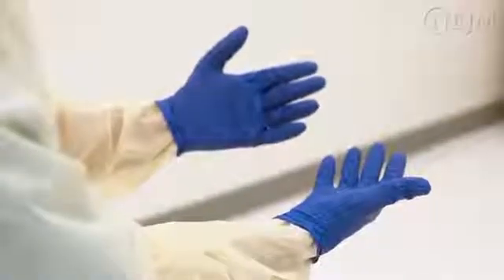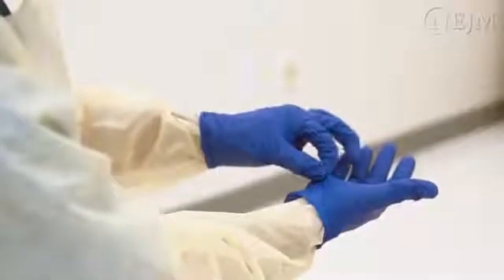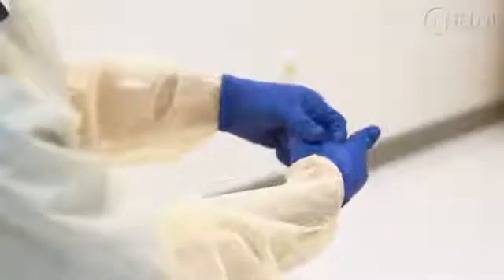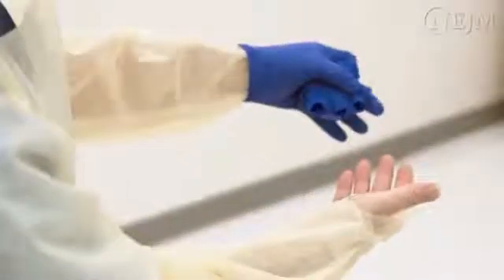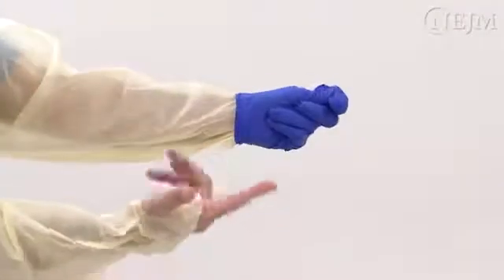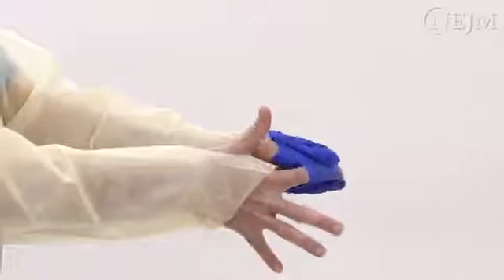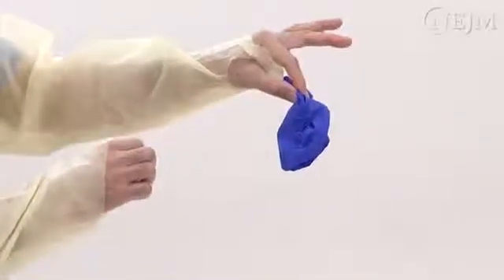First, remove your gloves by grasping the glove on one hand with the other hand. Grasping the exterior of the glove at the wrist, pull the glove off of your hand with the contaminated exterior folded inside. Hold the removed glove in your gloved hand. Slide a finger under the wristband of the remaining glove and gently pull off the glove so that it is now inside out, forming a bag for the other glove. Discard. Disinfect your hands.